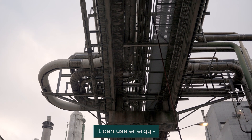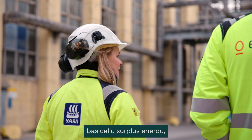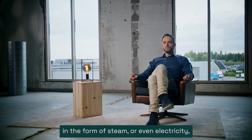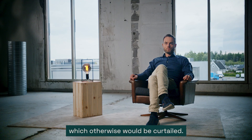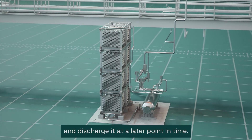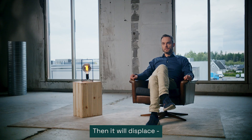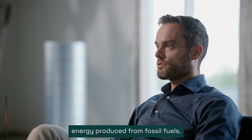It can use energy which is otherwise wasted — basically surplus energy in the form of steam or even electricity which would otherwise be curtailed. It can store that energy and discharge it at a later point in time when it actually has a value, displacing energy produced from fossil fuels.